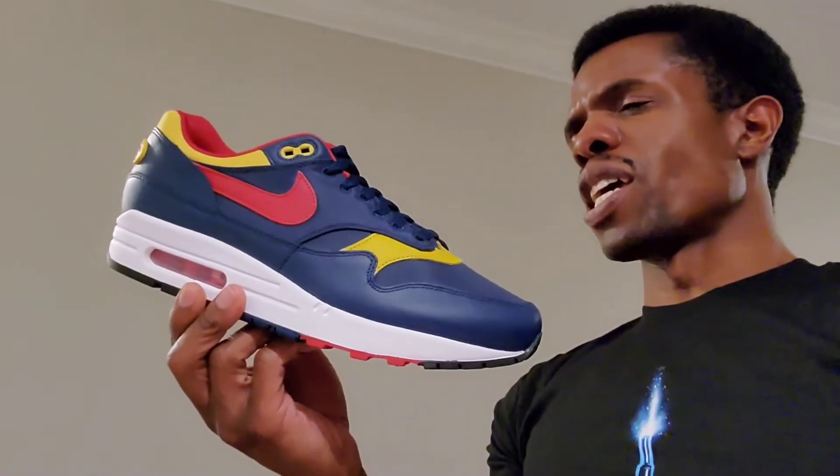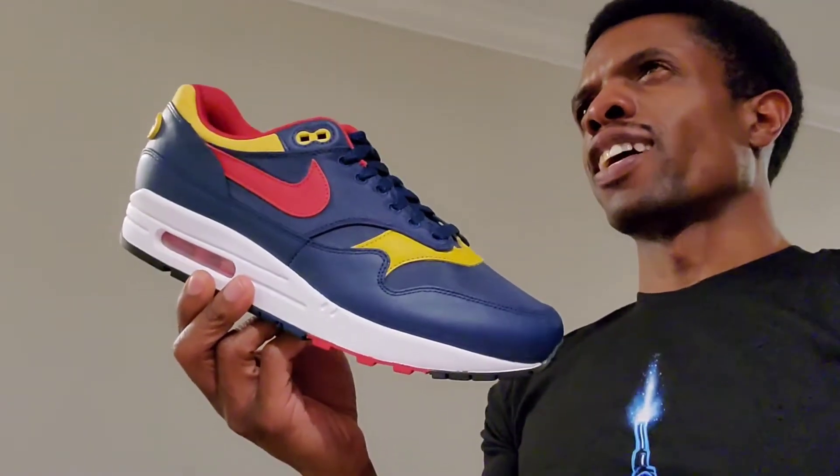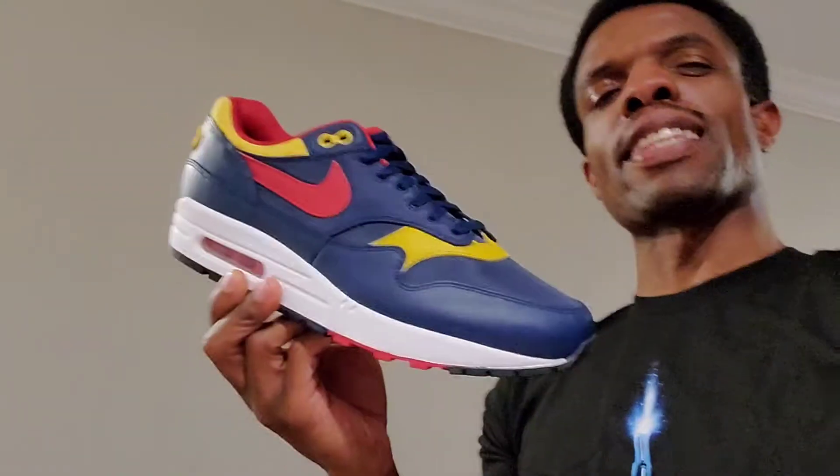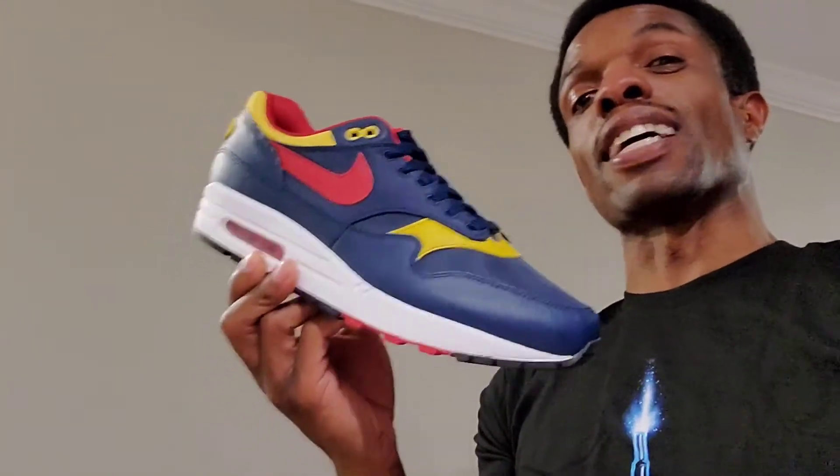Thinking about the name 'Snow Beach' — I don't like snow and I don't like beaches, but I like these shoes a lot, like a whole lot.